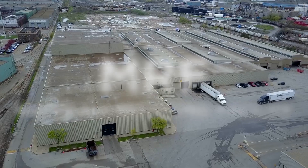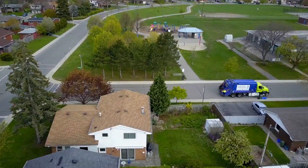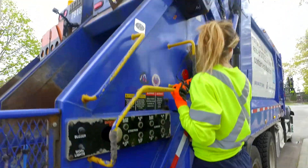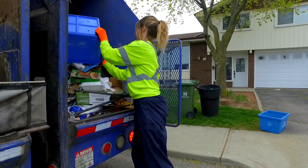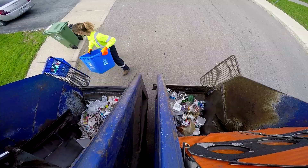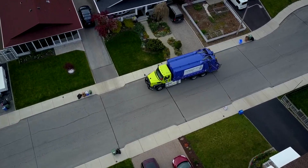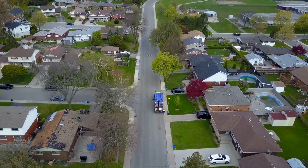Welcome to the City of Hamilton's Materials Recycling Facility, or MRF for short. In Hamilton we have a two-stream recycling system. This means that your papers and cardboard go into one blue box and your containers go into a separate blue box. The material is collected and taken to the Materials Recycling Facility to be sorted further.